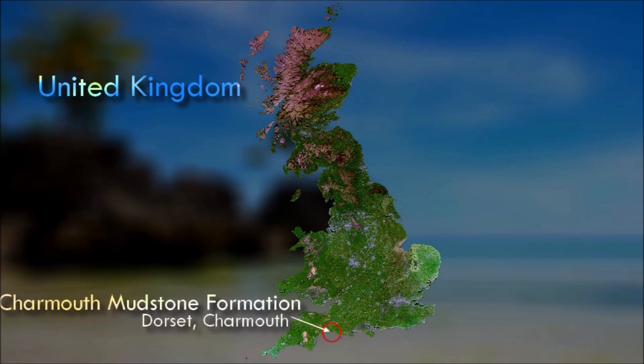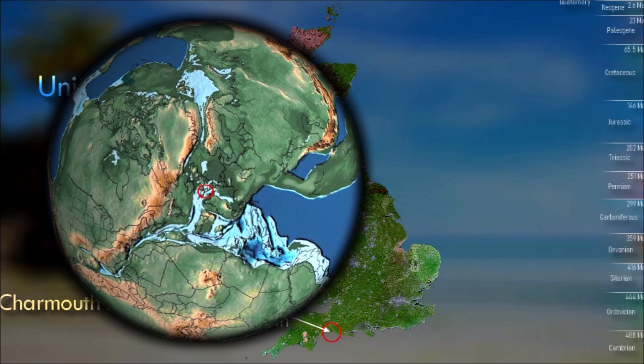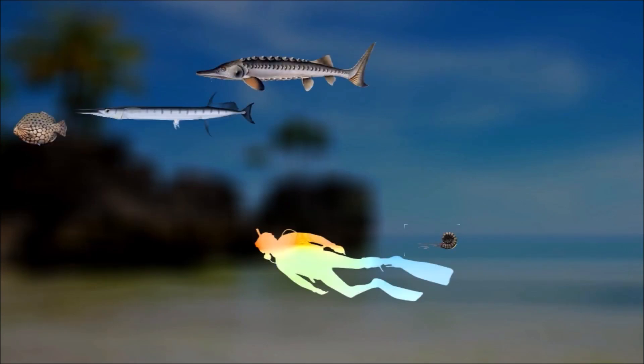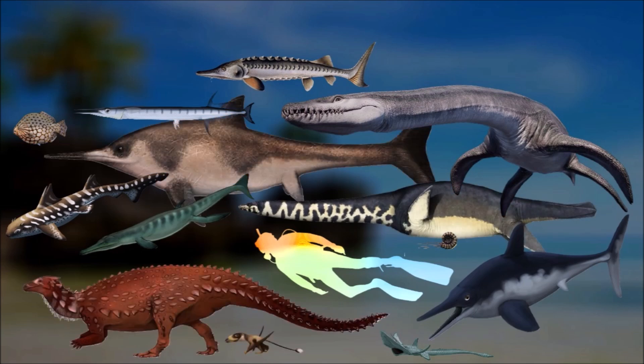The Charmouth Mudstone Formation is a geological formation in England, dating to the early Jurassic. It is most prominently exposed at its type locality in cliff section between Lyme Regis and Charmouth, but onshore it extends northwards to Yorkshire, and in the subsurface of the East Midlands Shelf and Wessex Basin. The formation is notable for its fossils, including those of ammonites, marine reptiles, and rare dinosaur remains.